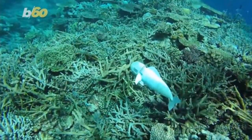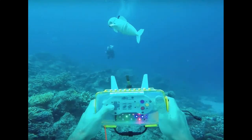So far the robot has been tested in the Rainbow Reef in Fiji, where it swam at depths of more than 50 feet for 40 minutes. The researchers now plan to build additional robots for biologists to study how fish respond to different changes in their environment.